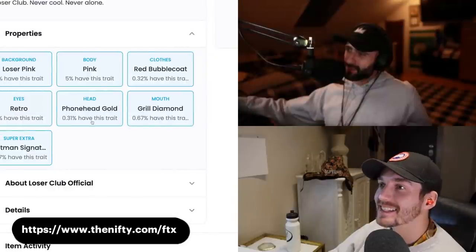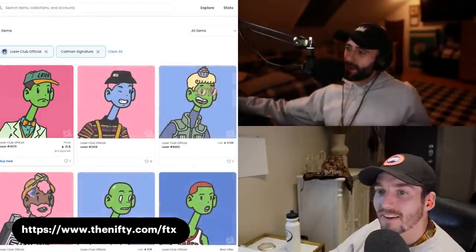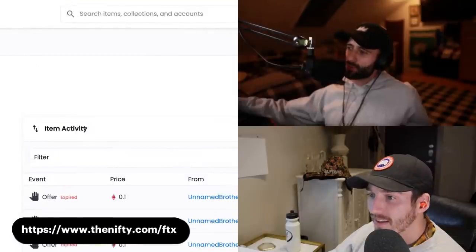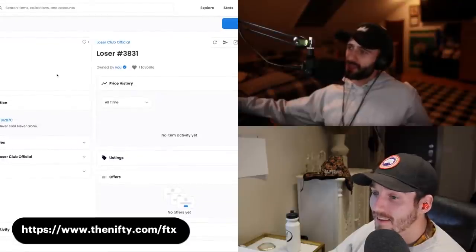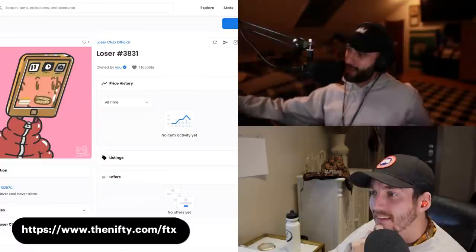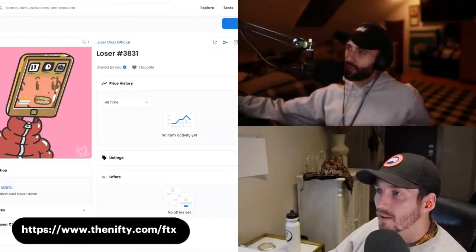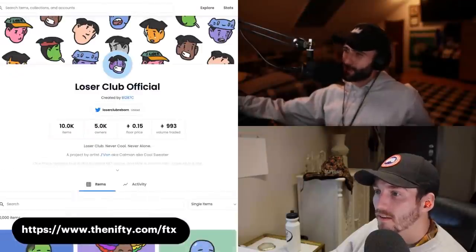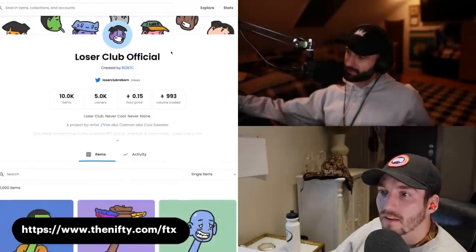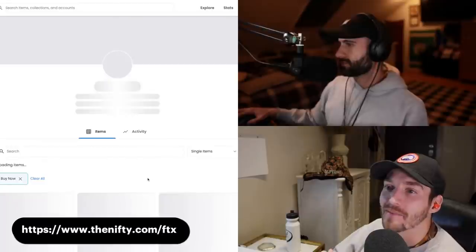I'm losing it — this is OD. Someone just offered 0.32 on it, obviously I'm not taking that. Someone got a one-of-one in the Discord too — a Lizardboy20 body type dinosaur. Someone said mine is the number eight rank on Compass. My Catman signature trait is listed as super extra and only 0.34% have it. I've got the Catman signature, the phone head gold, and a quasi-rare bubble coat. The floor on Catman extra is 0.57 so far. I'm going to hold both and wait for the pump to calm down before adding to the position.